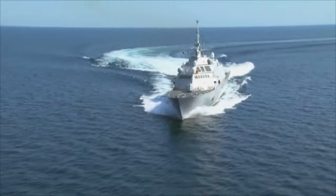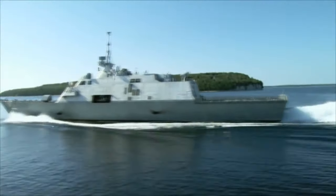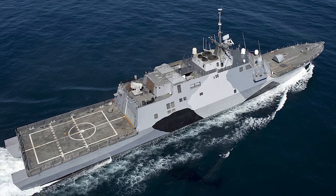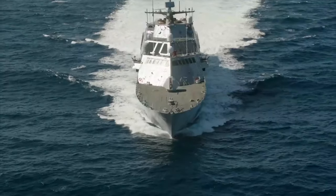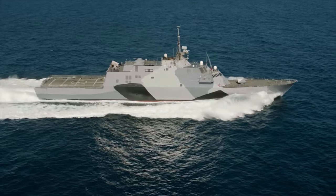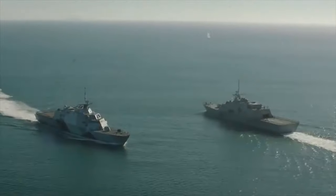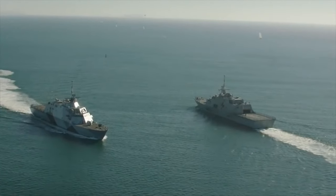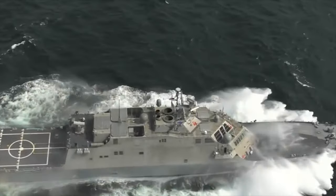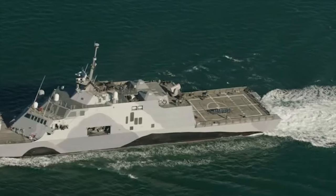Three years later, USS Freedom left port on the first LCS overseas deployment. It crossed the Pacific to operate out of Singapore for eight months, marking the first of many planned rotational deployments to the Western Pacific. Freedom conducted maritime security operations with regional partners and allies, and this deployment allowed the Navy to evaluate crew rotation and maintenance plans for the entire LCS class.